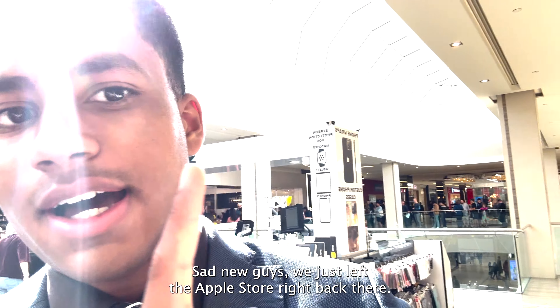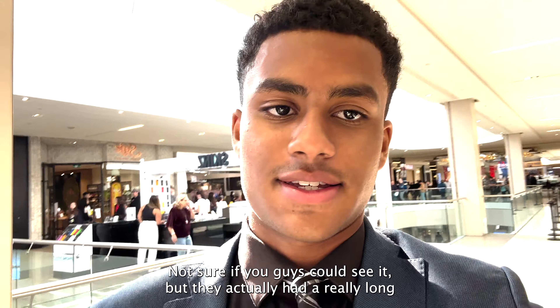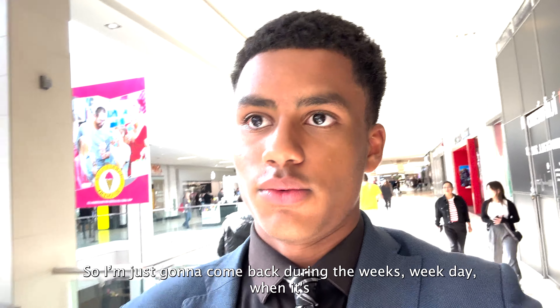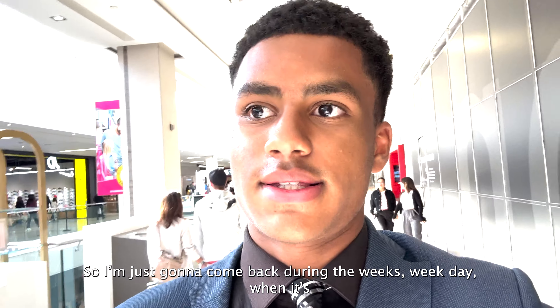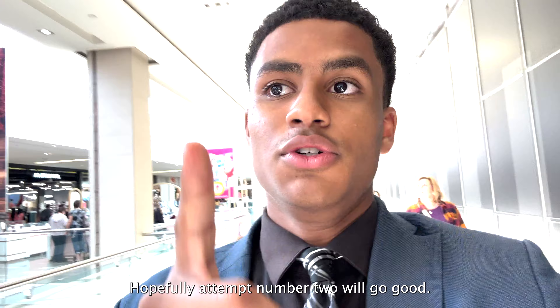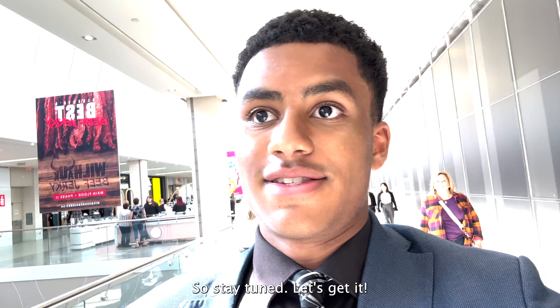We just left the Apple Store right back there. They actually had a really long wait time — about three hours for everything. So I'm just going to come back during the weekday when it's a little quieter and try to pick my stuff up. Failed attempt number one — hopefully attempt number two will go good. Stay tuned, let's get it.